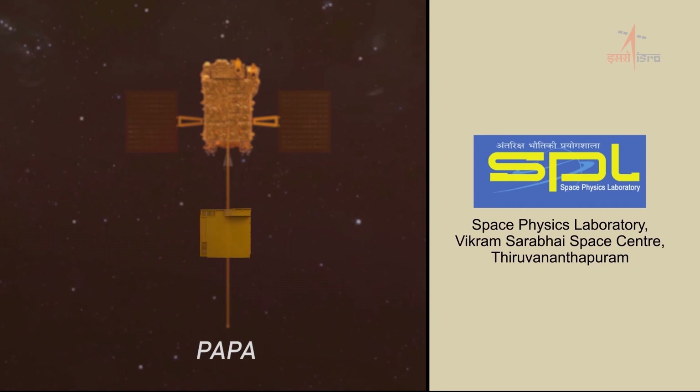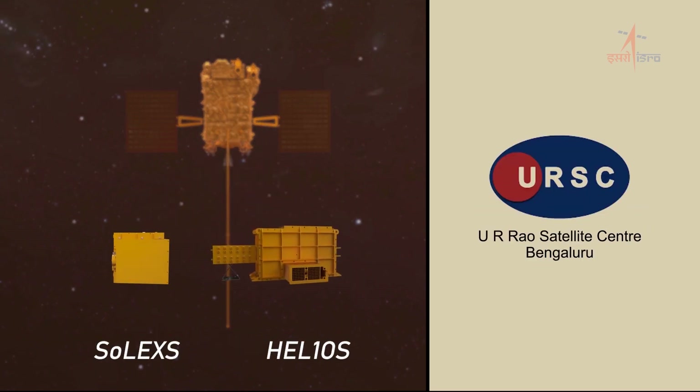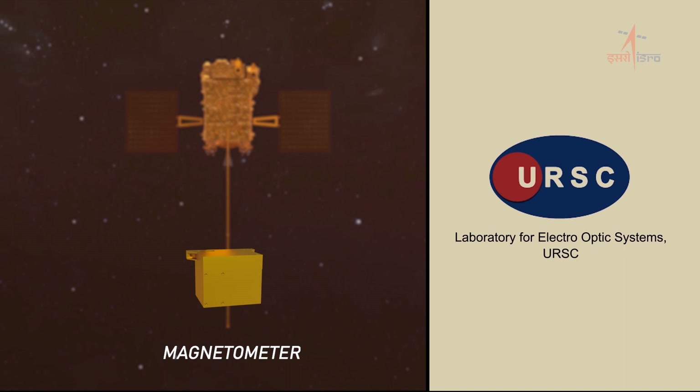The PAPA payload at the Space Physics Laboratory, Vikram Sarabhai Space Centre, Thiruvananthapuram. The SoLEXS and HEL1OS payloads at the UR Rao Satellite Centre, Bengaluru. And the magnetometer payload at the Laboratory for Electro-Optic Systems, URSC.